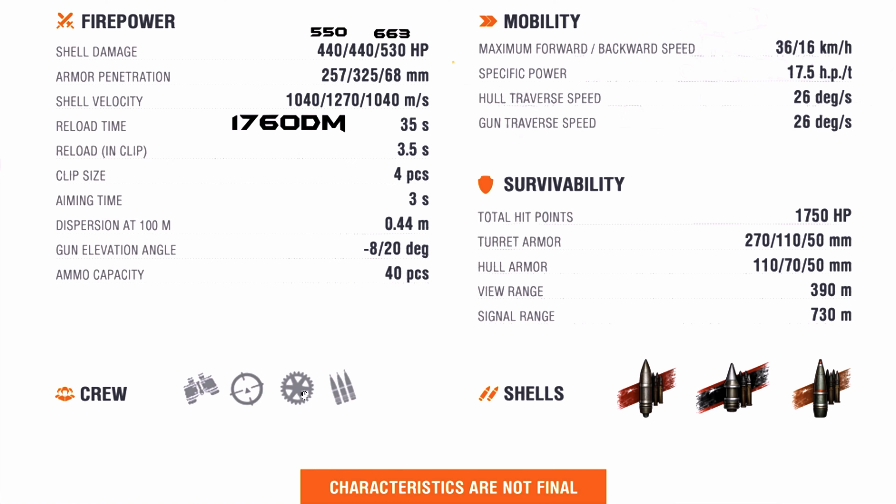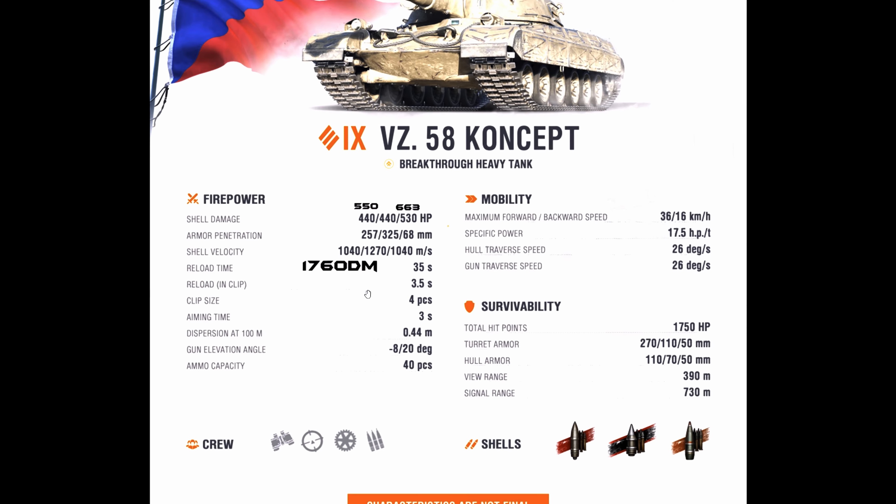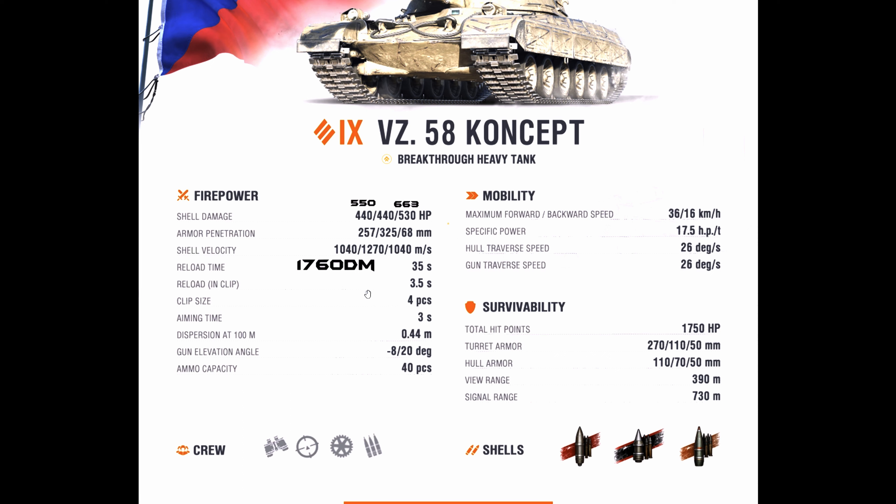The view range of this tank is 390 meters and the signal range is 730 meters. The crew consists of commander, gunner, driver, and loader. In conclusion, this tank can deal 1,760 burst damage, and if you high-roll to around 500 per shell that's over 2,000 damage — really good. The penetration values: 257mm on AP is okay, 325mm on APCR is okay.